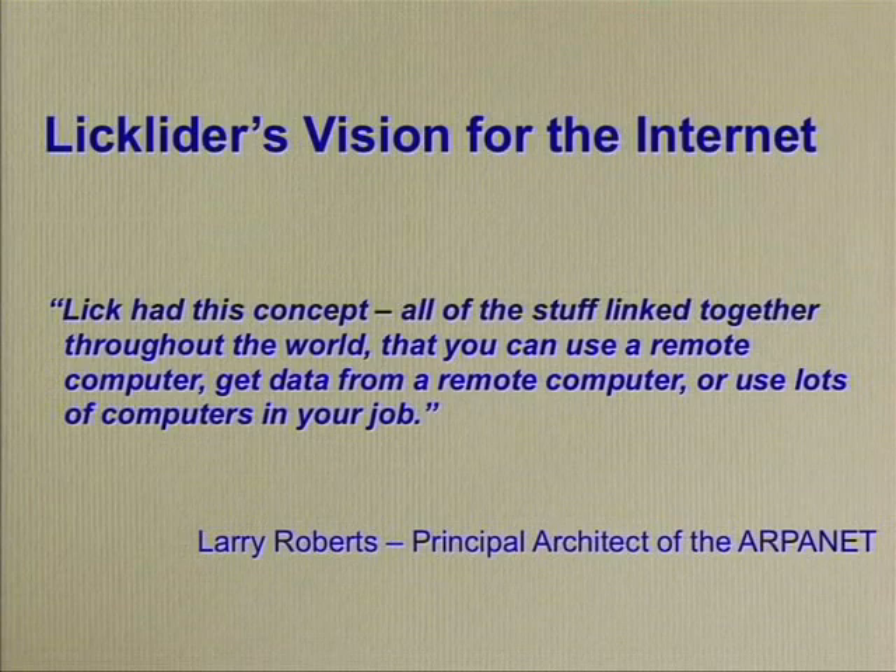I ran across this quote from J.C.R. Licklider. He died in 1990 but was at ARPA about 40 years ago and was involved in development of the Internet. This is a quote from him, probably from the 1960s, and it's an amazingly prescient quote about the beauty and advantage of the Internet — all the stuff linked together throughout the world, you can use a remote computer, get data from a remote computer, and use lots of computers in your job. He was a prescient guy.